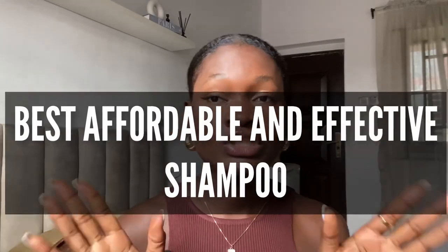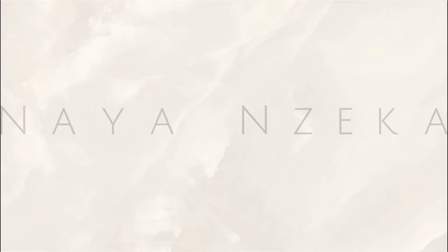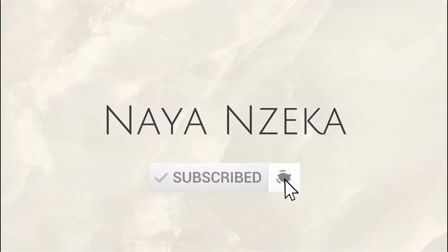Hello guys, welcome or welcome back to my channel. I am Nyan. In this video I'll be listing top best affordable shampoos. I'm recommending these shampoos based on the ones that I've tried out and also based on the reviews on their website. I decided to make this video because I've gotten so many comments of people asking me which shampoos they should go for. I hope this video turns out helpful. Without further ado, let's dive right into this video.